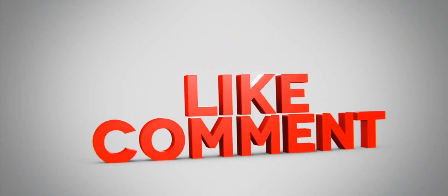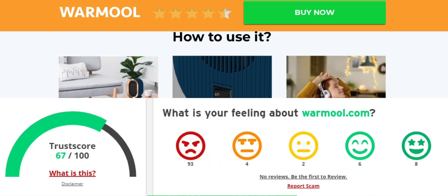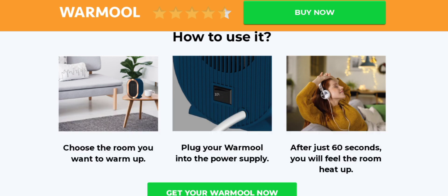Before going further, please like, share, and subscribe to our channel. Now let's check the latest legitimacy factors and assess this website as a scam or legit. They also provide instructions on how to use it: choose the room you want to warm up, plug your Warm Wool into the power supply, and after just 60 seconds you will feel the room heat up. It has good ratings by viewers — 4.5 stars — and the trust score of this site is 67%. However, the website server data indicates that this site might be a scam website. According to our research, after checking 40 different elements including hidden contact details, website hosting, technology used, location, and popularity, the website appears to be a scam website.